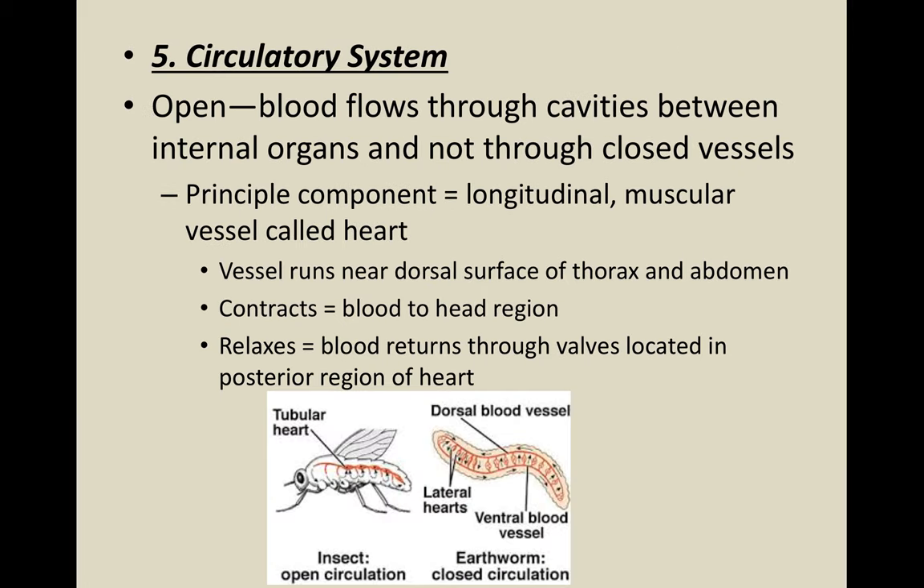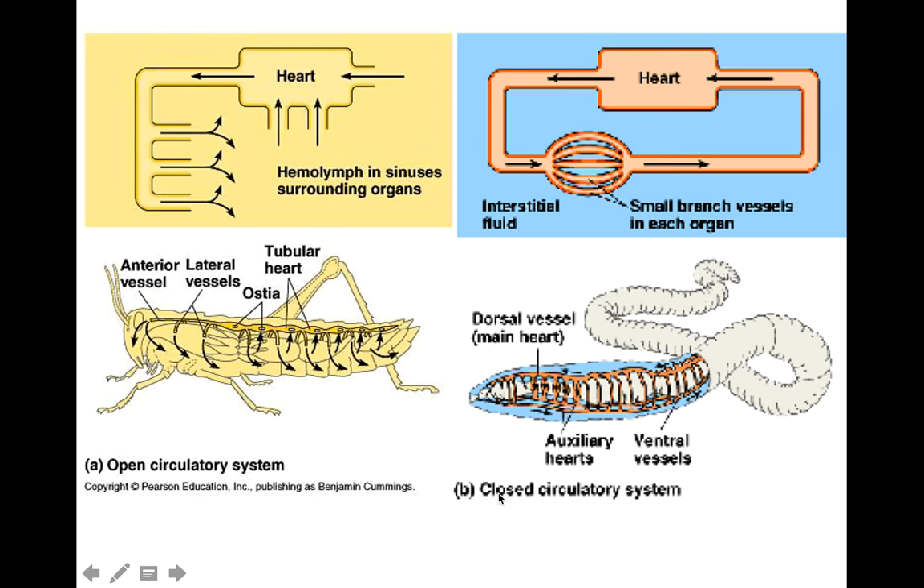The circulatory system of arthropods is open — blood flows through cavities between internal organs and not through closed vessels. It's often moved by muscle contractions or a tubular heart. Their circulatory system is open, whereas with earthworms it was closed. In the open system, hemolymph pools into sinuses and finds its way back to the heart where it gets pumped out again.